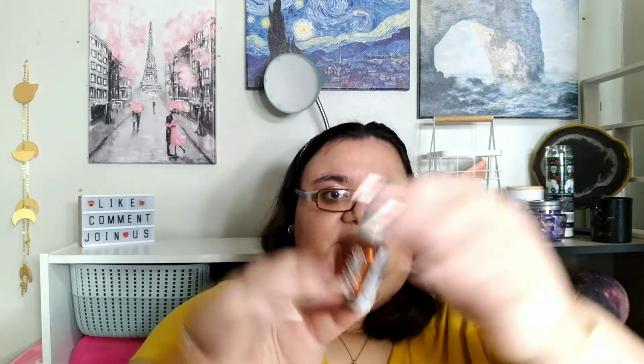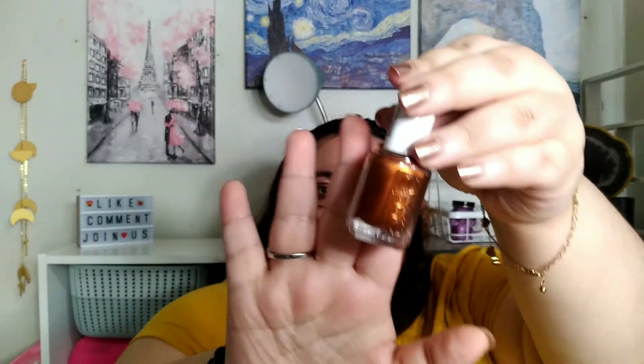And I got an Essie nail polish for $3.99. I had to get a rusty bronze color — it's in the shade Rust Worthy. I had to get a color like this because it just screams autumn, fall, winter, cold weather.